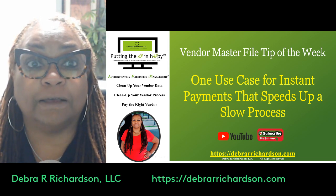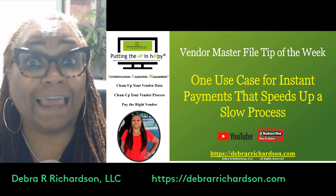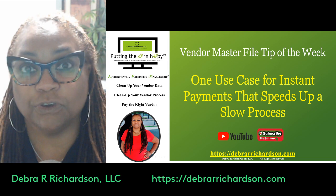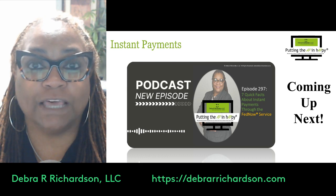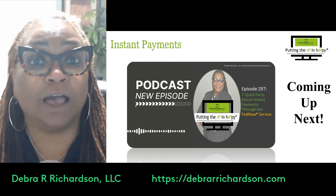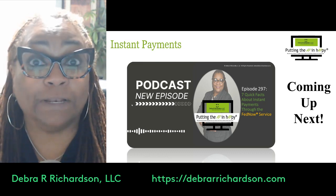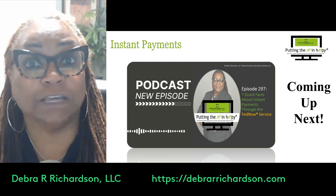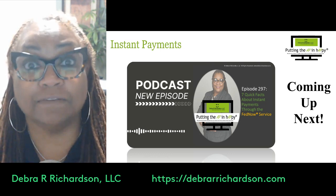I'm also an IOFM chapter leader and president for their Central Atlantic region. We recently had FedNow on as a presenter to talk about the FedNow instant payment service, which launched in July 2023. We brought them on to talk about it, and I identified seven quick facts I learned about instant payments through the FedNow service — which I cover in a podcast coming up right after this video.